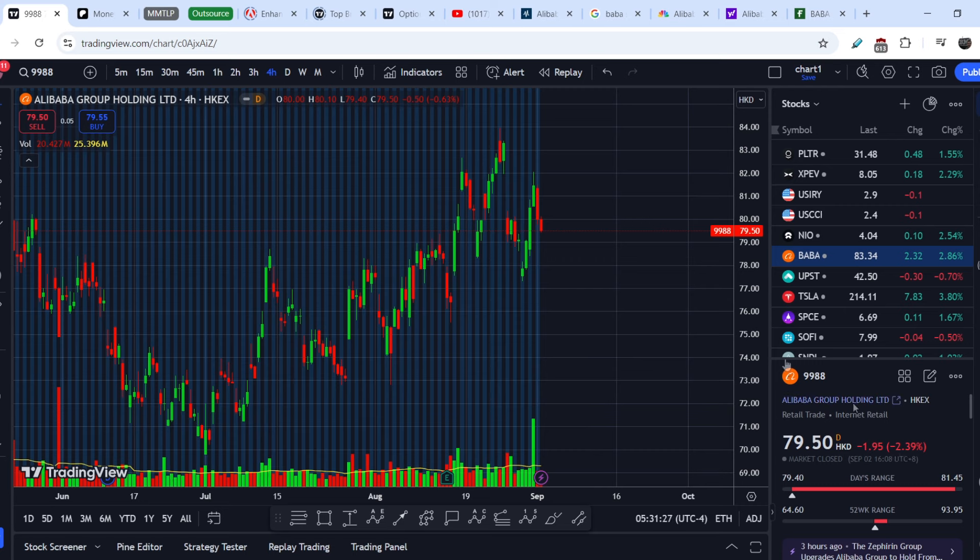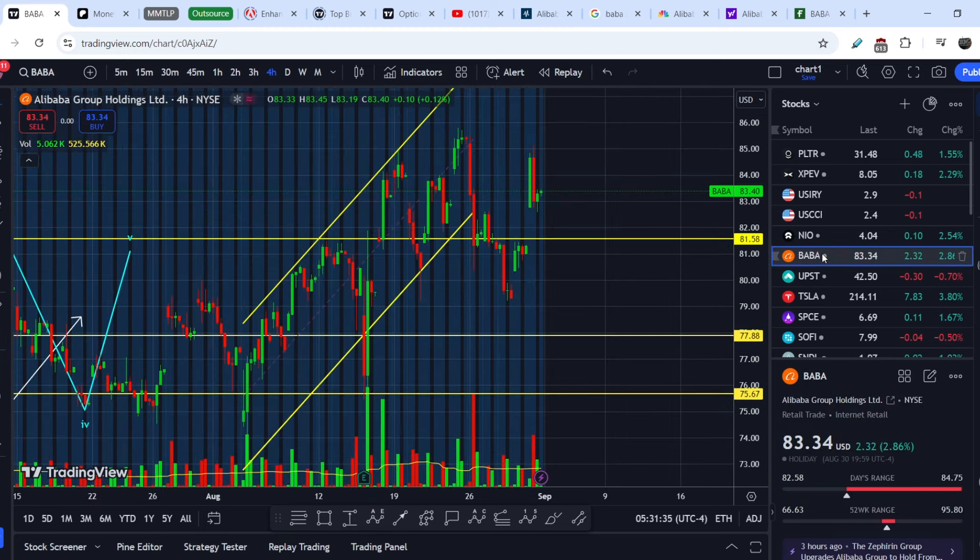For today's trading day Alibaba lost about 2.39% of its value on the Hong Kong exchange. We can see a clear downtrend, and this means in the upcoming day — basically tomorrow — we might see quite a similar trend to the downside from this point as well.